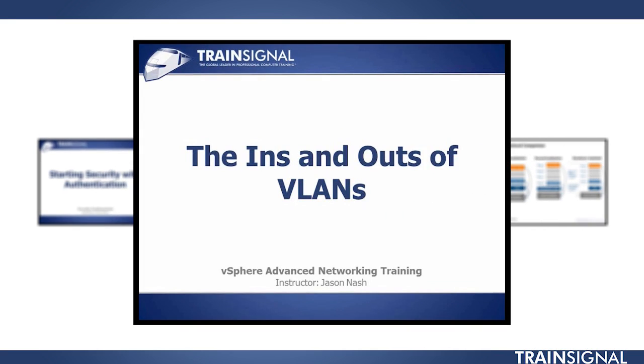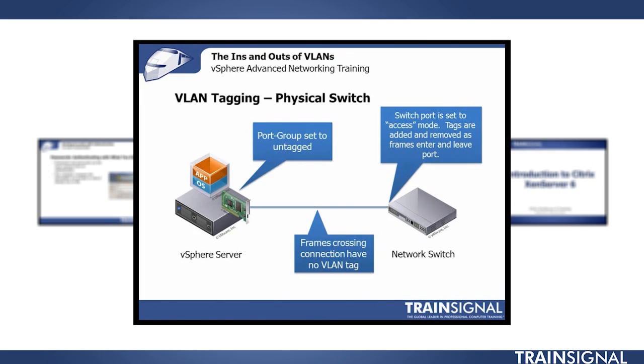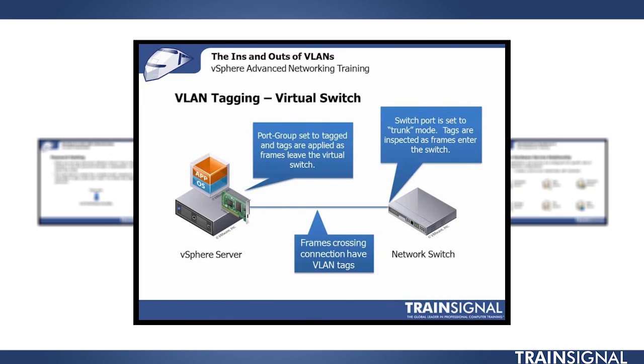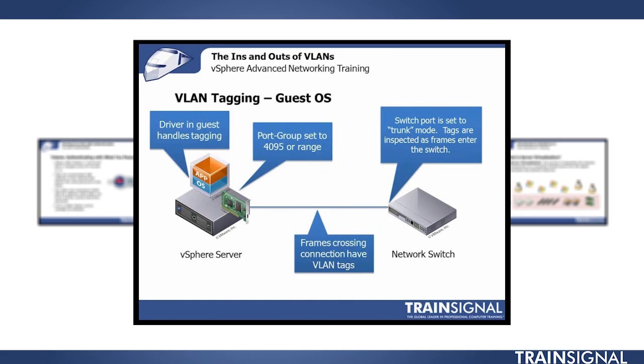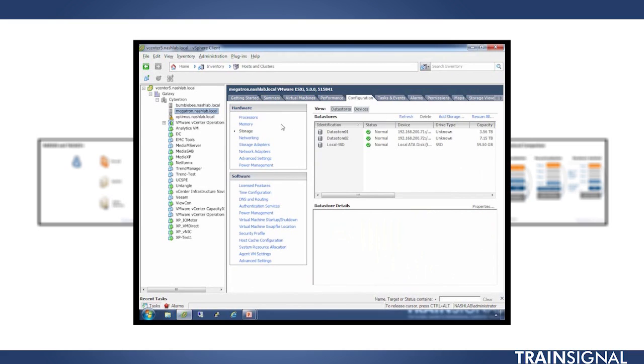Up next is the vSphere Advanced Networking course taught by Jason Nash. In this course, he delves into the physical and virtual networking associated with your vSphere environment. He also covers your security and troubleshooting needs to make sure that you've got your system up and running all the time.